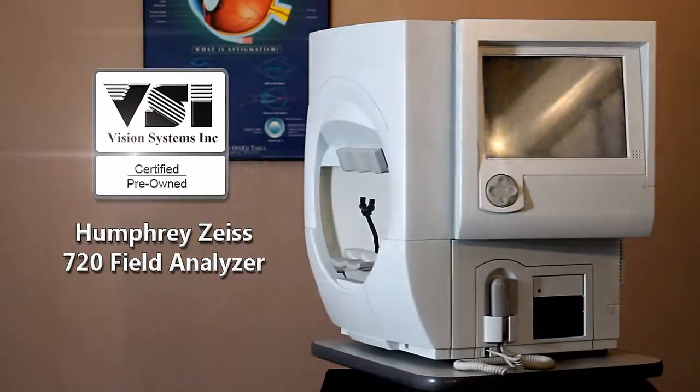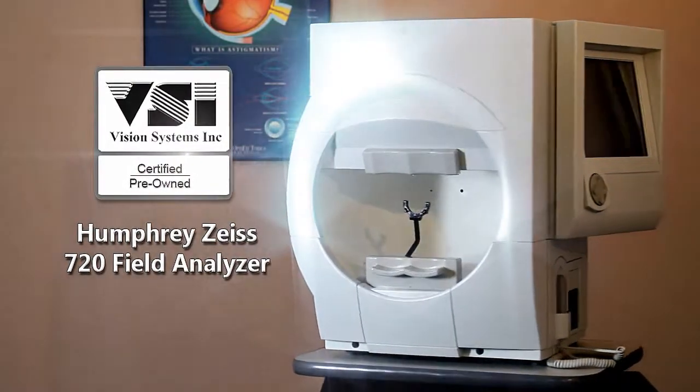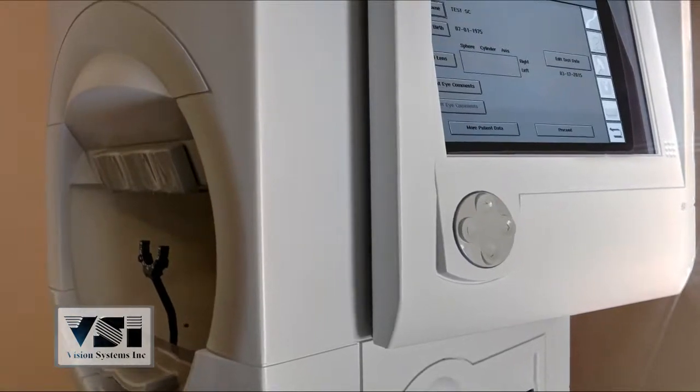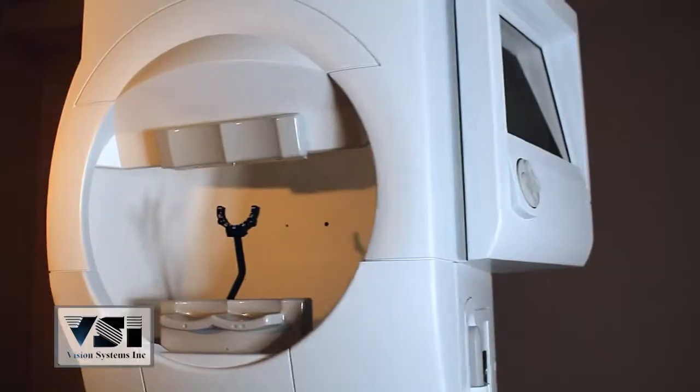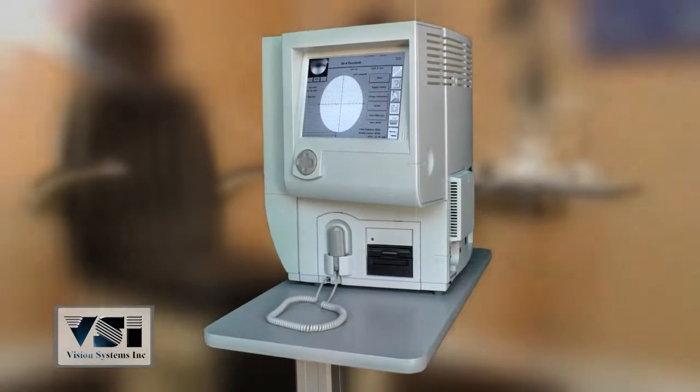Vision Systems presents the VSI certified pre-owned Humphrey Zeiss model 720 field analyzer, completely refurbished to factory specifications and backed by the best technicians in the industry. For years, the Humphrey 700 series has been the gold standard of perimetry.